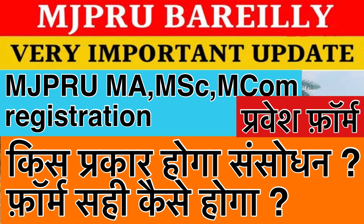MGP Rojo University's big update is that you had to take the MA form — MA admission. You had to take BSC, BA, BCOM, and you had to take it in PG. You had to take the registration form, which was $150. Go to the MGP Rojo University's official site.